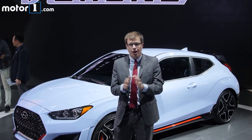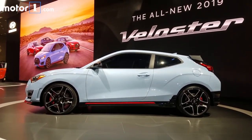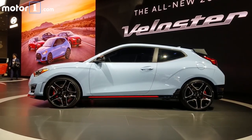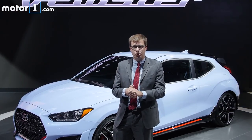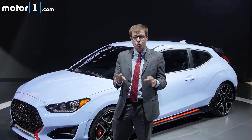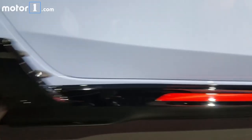Hyundai used their Nürburgring test center to develop this car, and they have the expertise of former BMW M executive Albert Biermann to work out all the chassis tuning. Speaking of chassis, to mitigate any torque steer from sending that much power through the front wheels, there's a special zero-scrub-radius suspension design and an electronically controlled limited-slip differential.